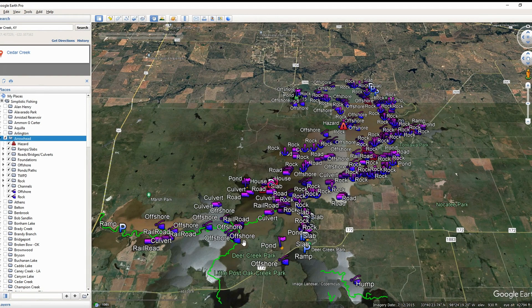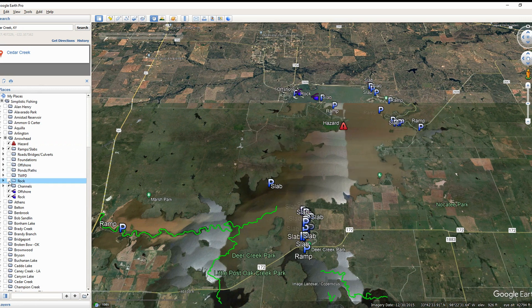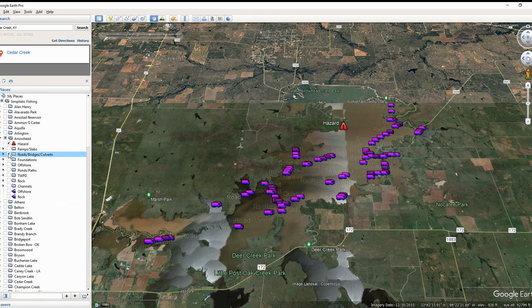Let's jump back into Google Earth and start off by talking about how we have this lake categorized on the left side. If you already watched the first video for Arrowhead, you know this, so I apologize for the repeat, but I always like to walk through this with you. Over here on the left-hand side, we have it broke down by ramps and slabs — all the different boat ramps and all the different slabs we were able to find. We've also got roads, bridges, and culverts.